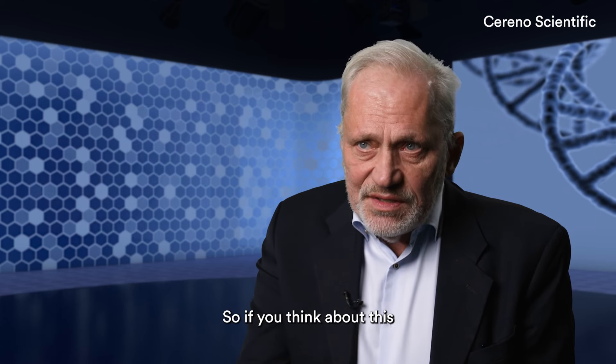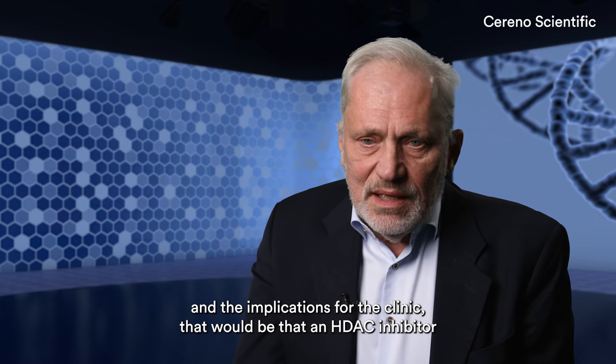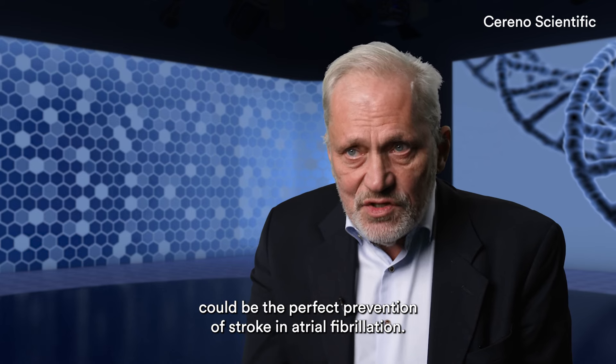So if you think about this and the implications for the clinic, that would be that an HDEC inhibitor could be the perfect prevention of stroke in atrial fibrillation.